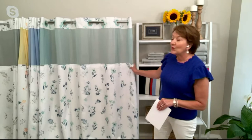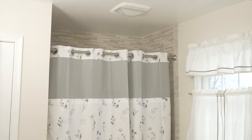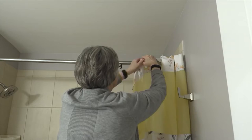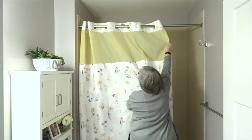First up is the hookless shower curtain, item H245510. This is our floral shower curtain with the fabric liner. It also comes with a window and a snap-in liner, so you can see how easy this is to put on the rod.